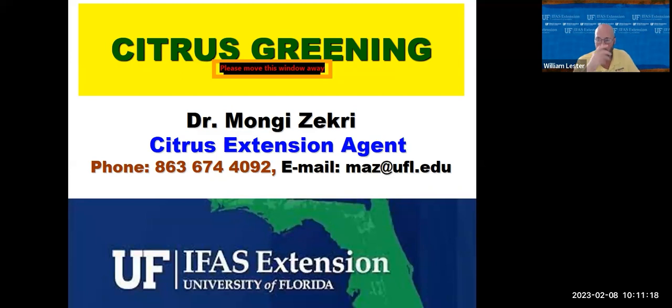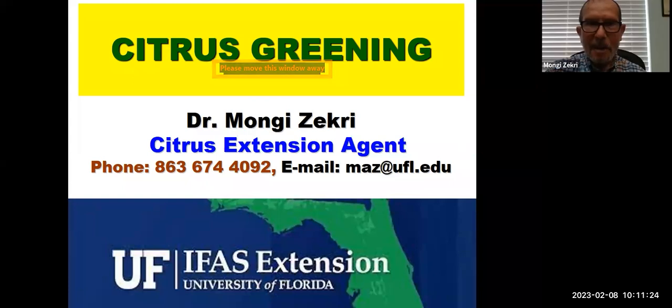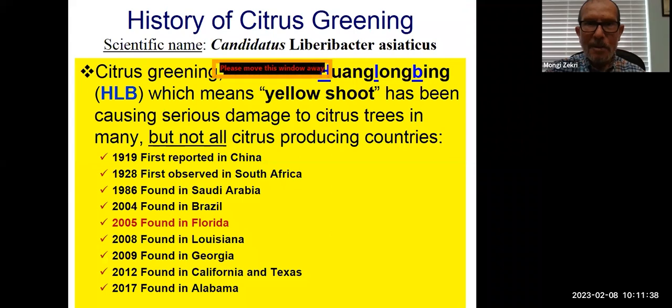I will be talking about citrus greening. Most likely you have heard about it — it's the most devastating citrus disease we have in Florida. Citrus greening is also called Huanglongbing in Chinese, sometimes abbreviated HLB, which means yellow shoot. Citrus greening has been causing problems in many countries around the world. It was first reported in China more than 100 years ago.